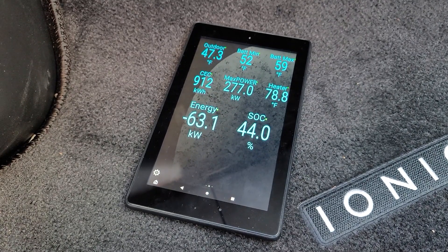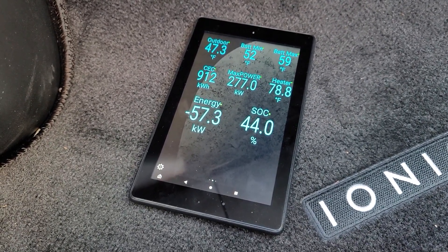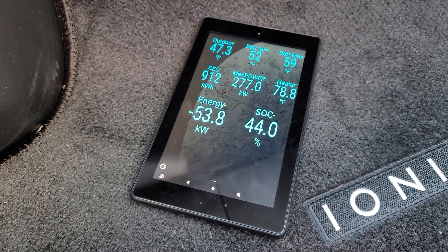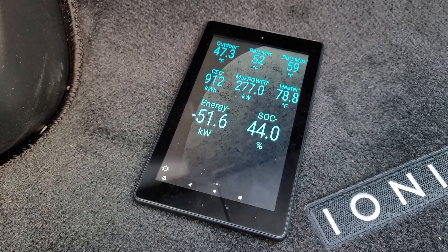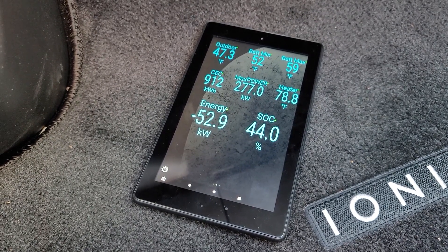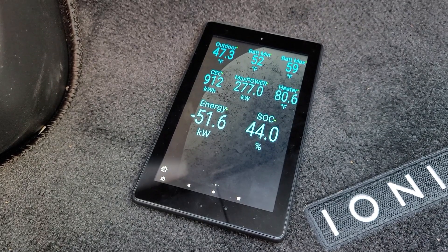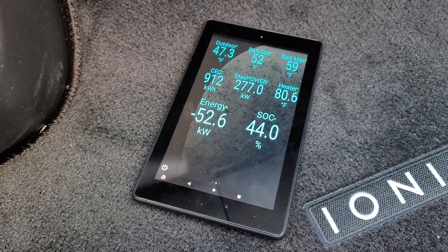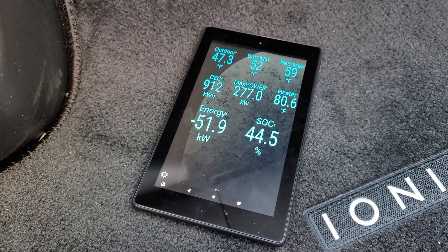It doesn't seem to heat the batteries fast enough to really get us up to any kind of fast charge rate, unfortunately. Because by the time you even get to 60-70 kilowatts, and by the time you reach 60-70-80% state of charge, the batteries are only at about 60-70 degrees Fahrenheit. But the heater is definitely working, so that's a good thing.